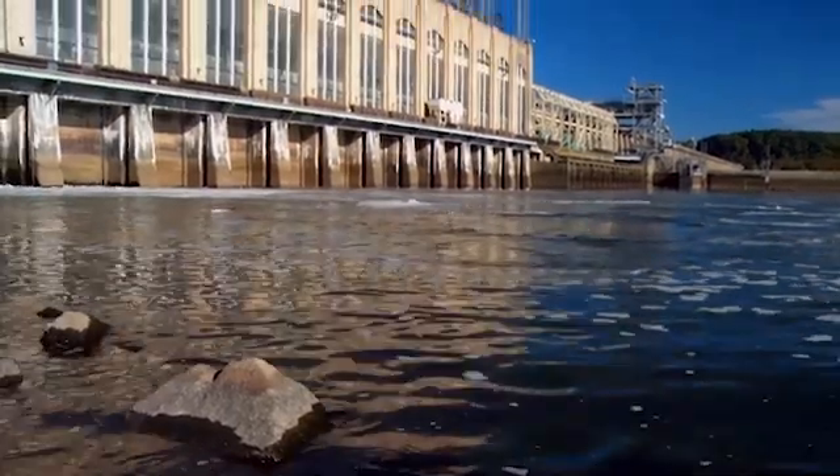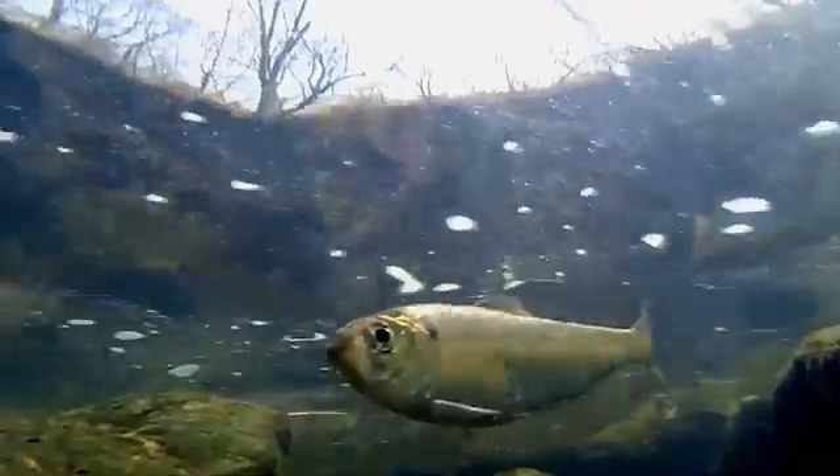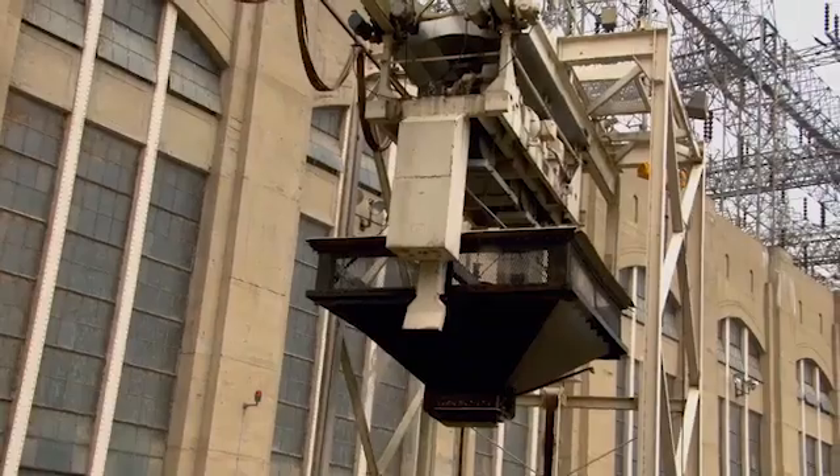Conowingo has made efforts to care for all its wildlife. Fish can take a ride in the Conowingo Fish Lift, which transports fish heading upstream safely over the dam so they can continue their spawning run on the other side.